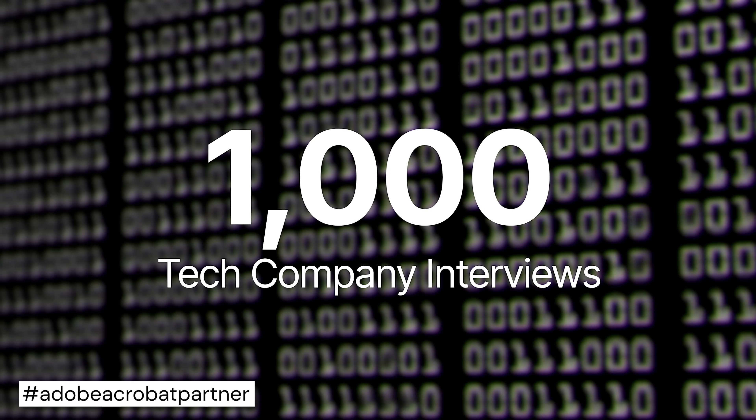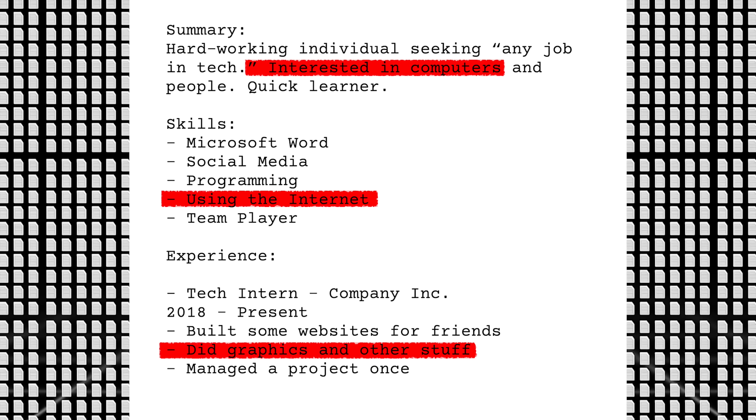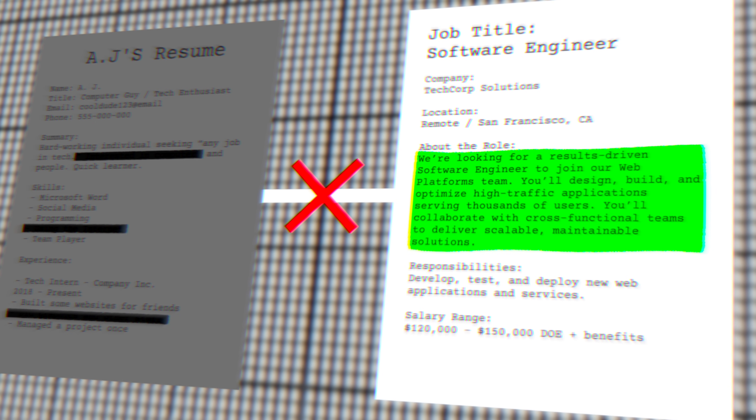I've conducted nearly a thousand tech company interviews and I've seen thousands upon thousands of resumes. The reality is that the vast majority of them are shockingly bad. The biggest reason is that the resume doesn't complement or match the job descriptions.